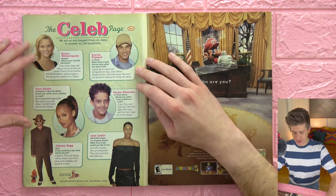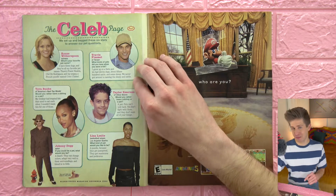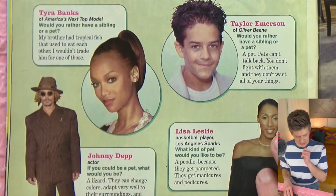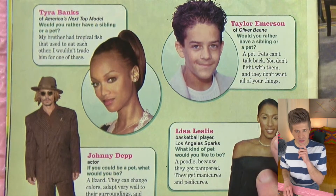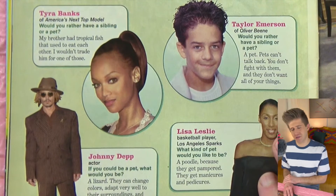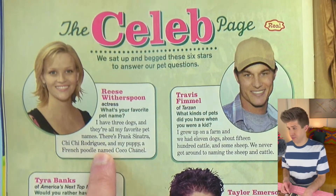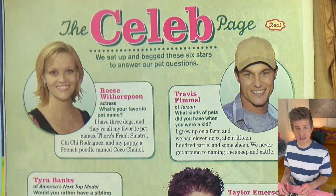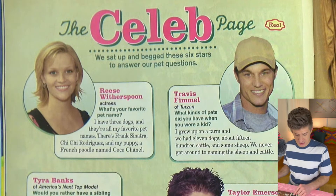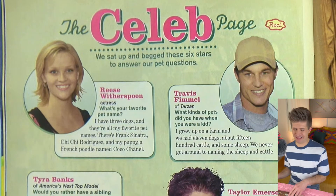Alright, the celeb page — some mini interviews with celebs of 2003 that children might know. Like Tyra Banks: would you rather have a sibling or a pet? Her brother had tropical fish that used to eat each other. Sounds like they weren't being fed, Tyra — why would they eat each other? Also Reese Witherspoon chiming in on pet stuff. What's your favorite pet name? She has three dogs and they're all her favorite pet names. Kind of cringy, but okay.